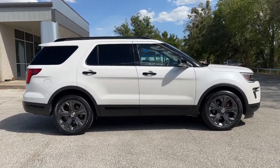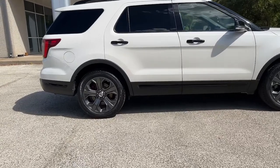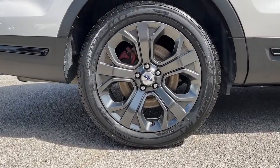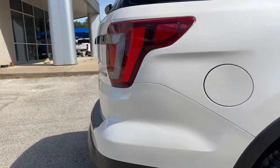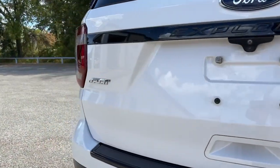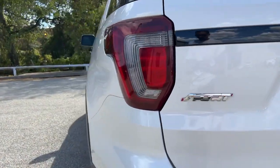The following are some of this vehicle's highlighted options: navigation system, keyless entry, sunroof/moonroof, third row seat, adaptive cruise control, fog lamps, power passenger seat, power lift gate, aluminum wheels, heated front seat.